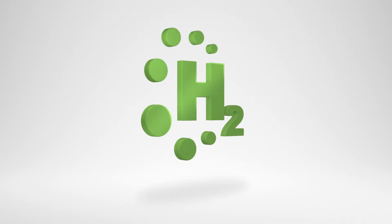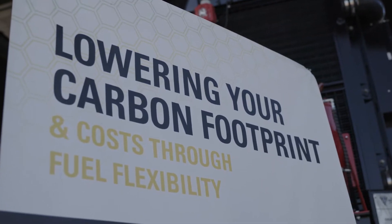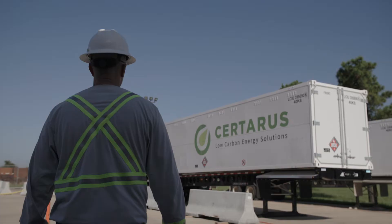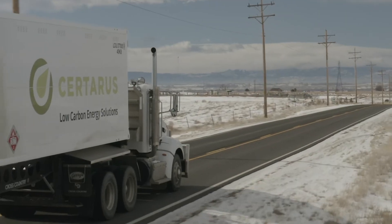Hydrogen fuel has the potential to accelerate the clean energy transition and help businesses achieve their emissions reductions goals. Growing global interest in clean hydrogen is building momentum, and Sertaris is equipped to deliver this low-carbon energy solution directly to customers, anywhere they operate.